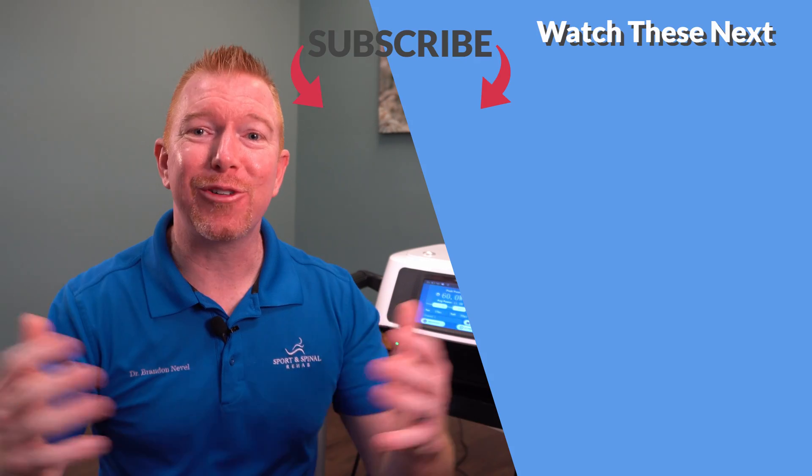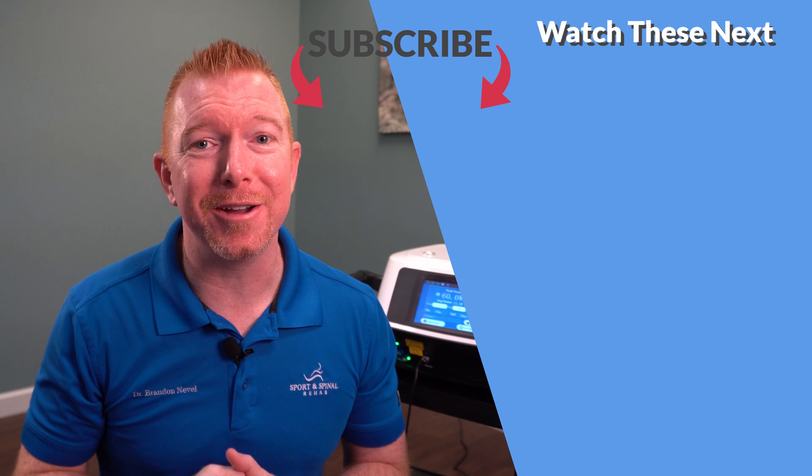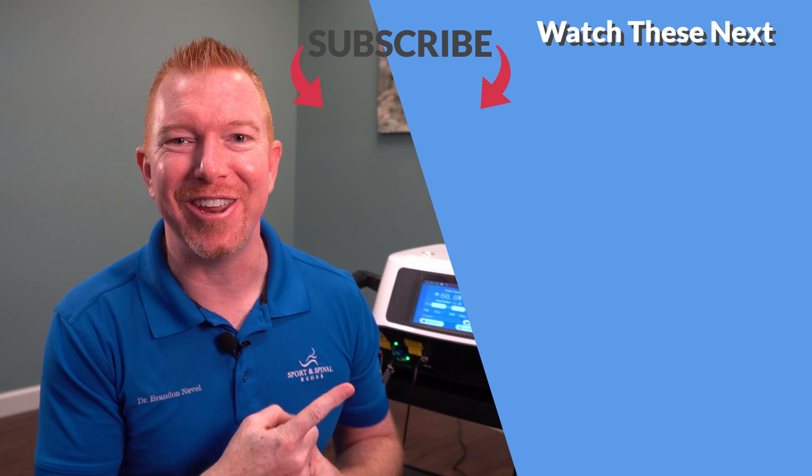Which leads me into the question of the day — have you tried Class 4 laser therapy before? If so, what injury did you have and how did your body respond? Drop me a comment below and let everyone know. Thanks for getting lit with me, and if you liked this video, punch that like button, subscribe, and we'll see you in the next video.